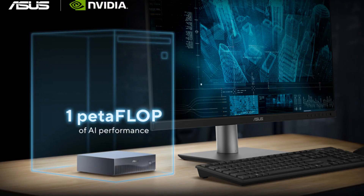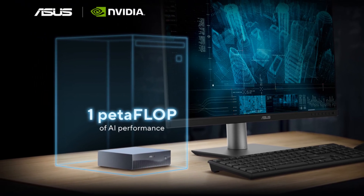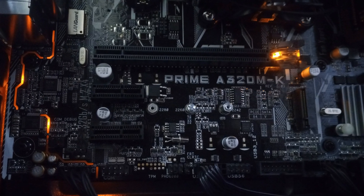Kuo Wei Chao from ASUS put it perfectly: by integrating the Grace Blackwell Superchip, they're giving innovators the power to push AI boundaries right from their desks. And Digital Trends called it a mini supercomputer — supercomputer power, tiny box.